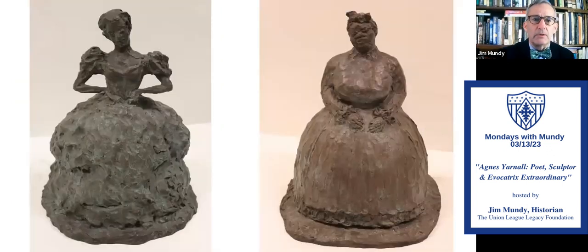Here we have civilians. On the left, an elegant lady — obviously part of the plantation aristocracy. And on the right, 'mammy' — obviously part of the slave population on those plantations. Wonderfully done.